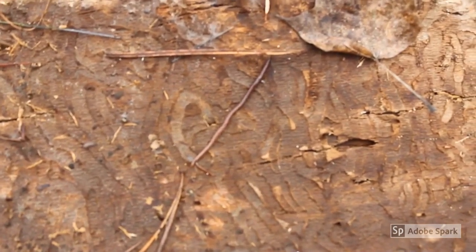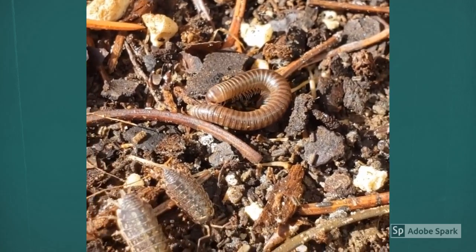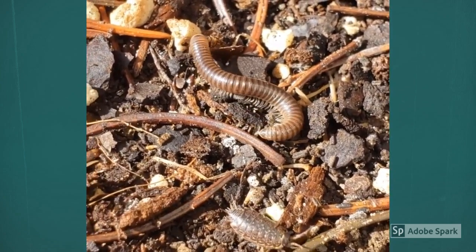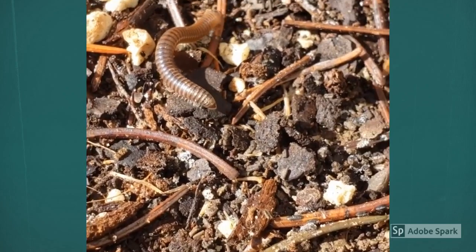Squirming around under the bottom of this log was a little earthworm. We've also discovered a millipede. This slow-moving creature survives on a diet of rotting leaves under the logs. Just look at all of those legs go.